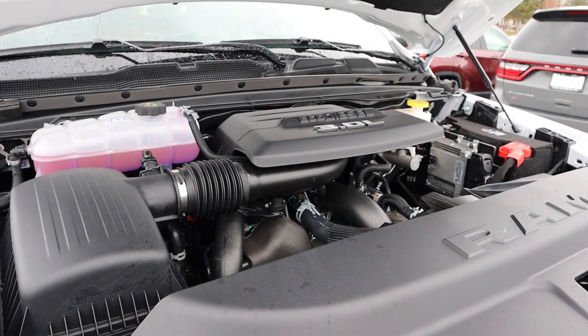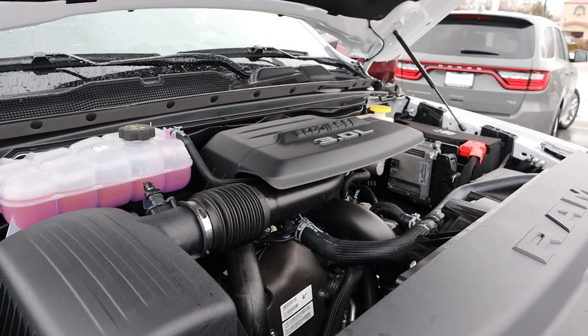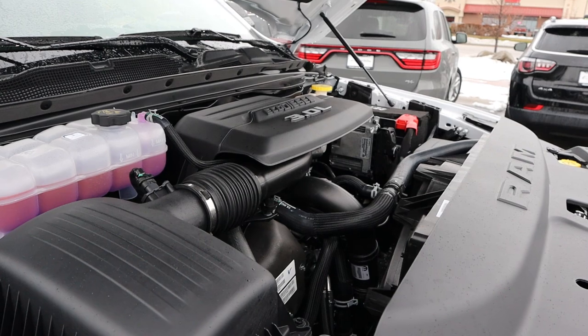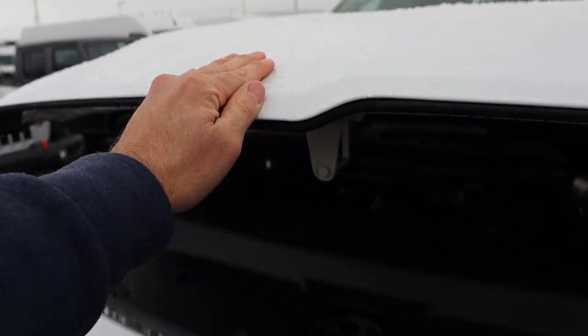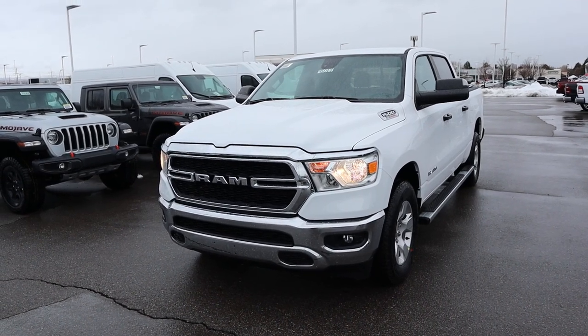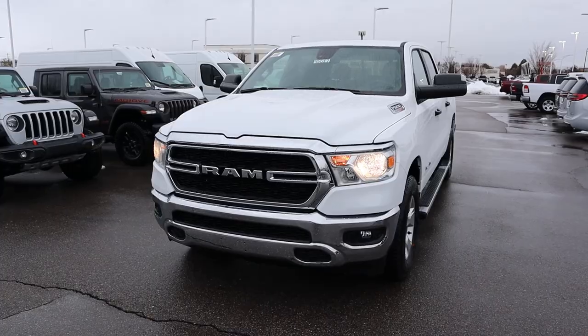Under the hood, we have a turbocharged 3-liter V6 diesel known as the EcoDiesel, going through an 8-speed automatic transmission. Fuel economy is 21 around town and 29 on the highway, with power outputs of 260 horsepower and 480 pound-feet of torque. If you want to see more videos like this, I recommend you subscribe because I post content every single day.